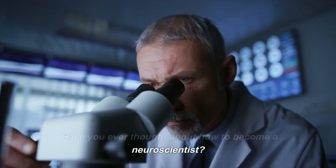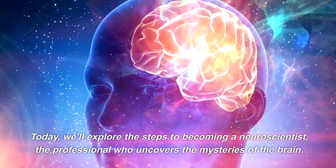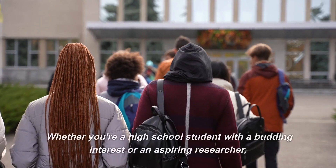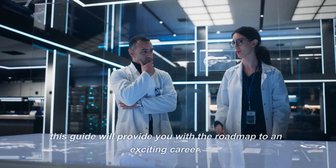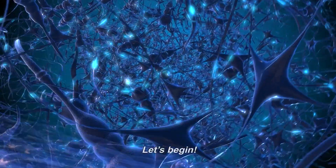Have you ever thought about how to become a neuroscientist? Today, we'll explore the steps to becoming a neuroscientist, the professional who uncovers the mysteries of the brain. Whether you're a high school student with a budding interest or an aspiring researcher, this guide will provide you with the roadmap to an exciting career. Let's begin.